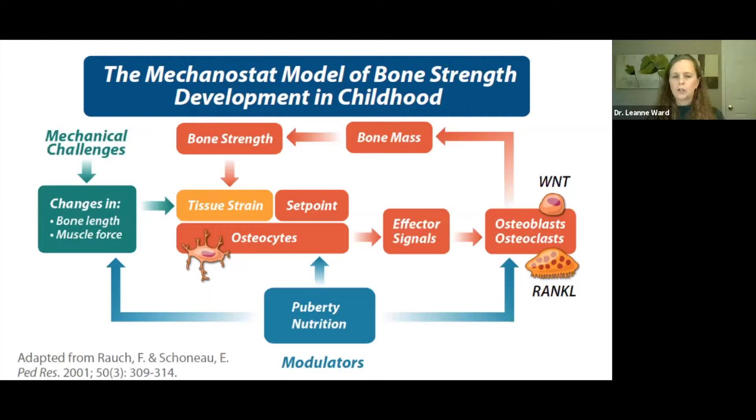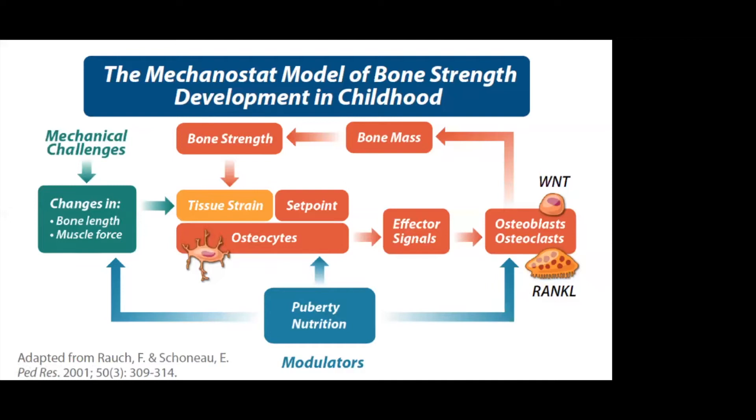To understand how bone strength development goes awry in Duchenne, we first need to understand the mechanostat model of bone strength development in the healthy setting. What drives bone strength development is not calcium and phosphate, but rather mechanical challenges — increases in bone length and muscle forces on bone. Those challenges are sensed as bone tissue strain at a genetically determined set point by the osteocytes, which then send effector signals stimulating osteoclasts via rank ligand to resorb bone, and then osteoblasts move in and lay down new bone to increase bone mass and maintain strength.